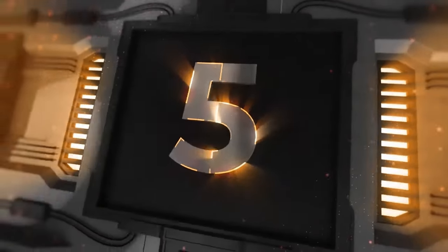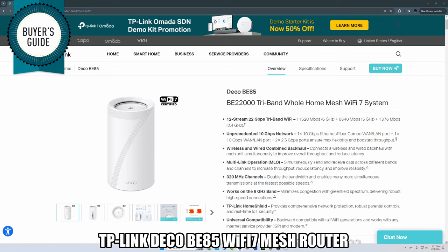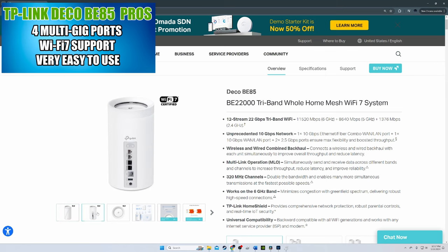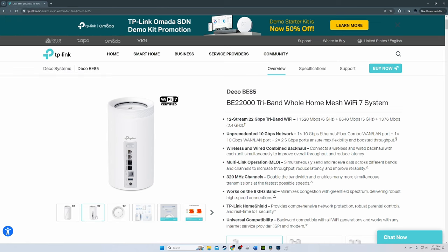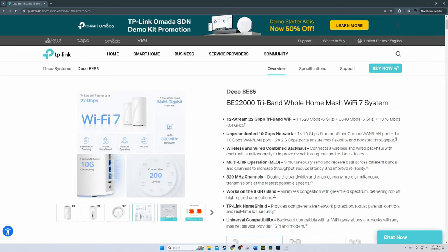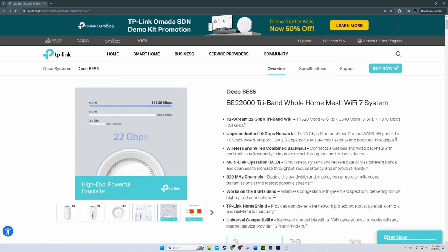The last mesh router on this list is our top pick for the best Wi-Fi 7 mesh router: the TP-Link Deco BE-85. This Wi-Fi 7 mesh router is designed for large homes and includes the latest Wi-Fi 7 technology — 802.11be — bringing strong wireless signal to every nook and cranny of your home. Like typical Deco systems, the router and nodes are cylindrical, topping out at 9.2 inches tall and 5 inches wide. These cylinders emit an LED glow showing connectivity status.